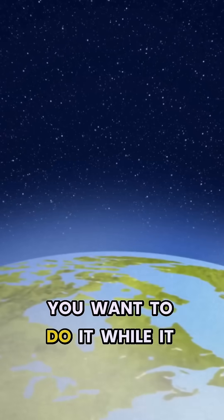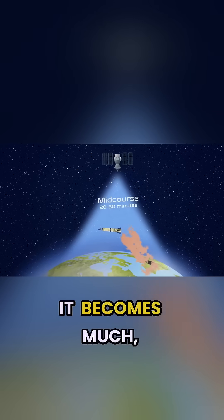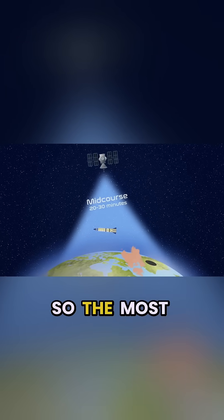So if you want to protect against this, you want to do it while the missile is in the larger part of its orbital path. Later on, it becomes much, much harder to do so.